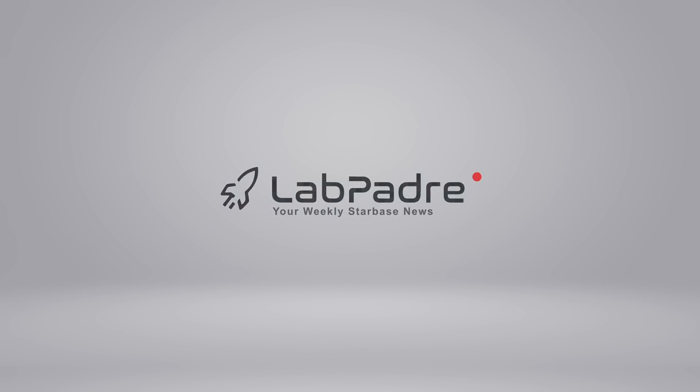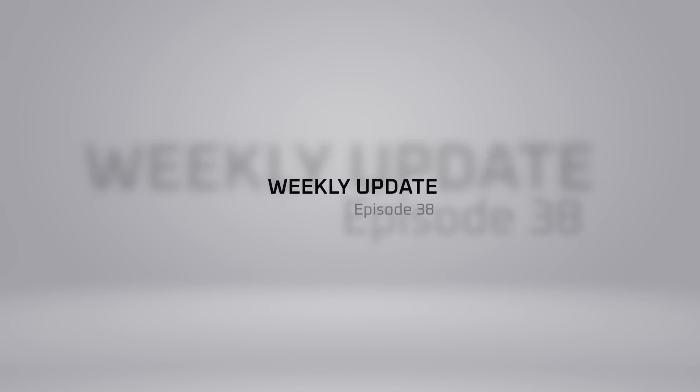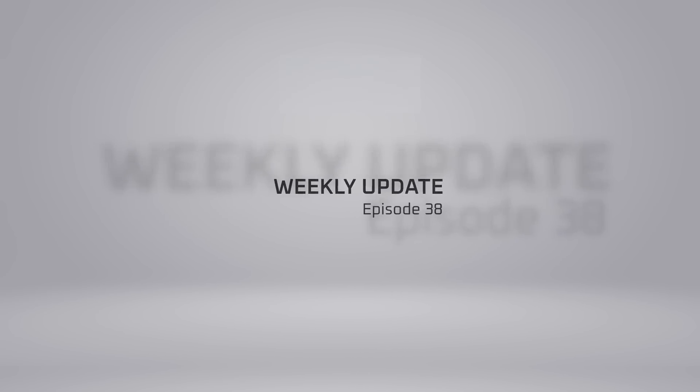Hello everyone, this is Thomas and thank you for tuning in for episode 38 of our weekly update. Now let's dig in.